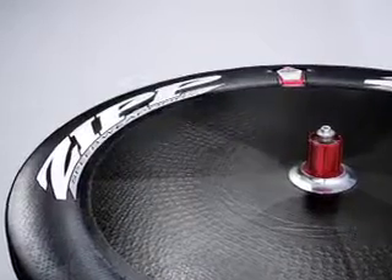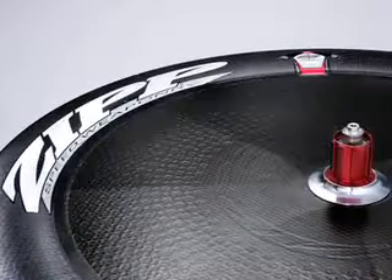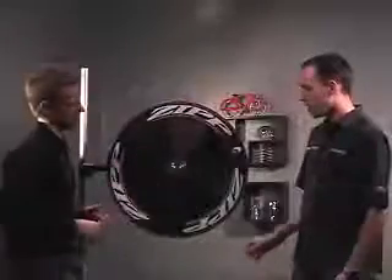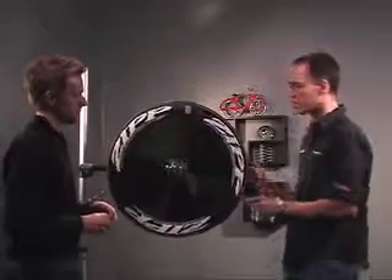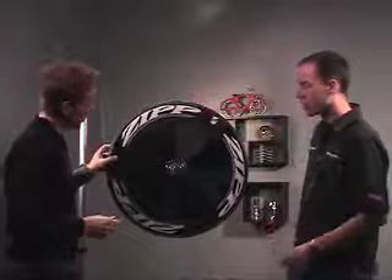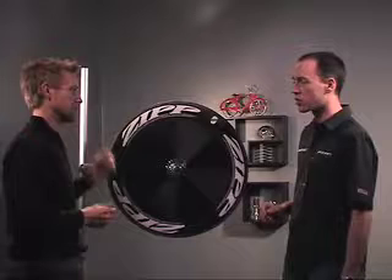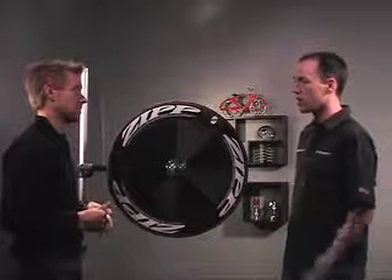Now if you look closely at this, it doesn't look like a traditional disc wheel — it looks like a rim and a disc. What's going on technically? It's sort of like an 808 rim that's co-molded to a disc, so it's actually hollow on the outer portion of the wheel. The first thing you'll notice is that the ride compliance is much, much greater, giving you a smoother, more comfortable ride while still maintaining that aerodynamic advantage.